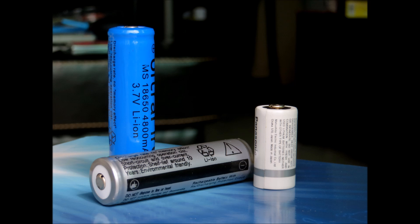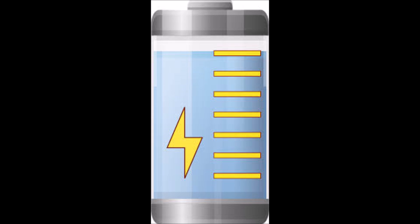18650 cells are usually rated at either 3.6, 3.65, or 3.7 volts. For most cells they're fully discharged at 2.5 volts and fully charged at 4.2 volts. Some 18650 cells can store over 4500 milliamp hours of power or provide up to 30 amps of current.